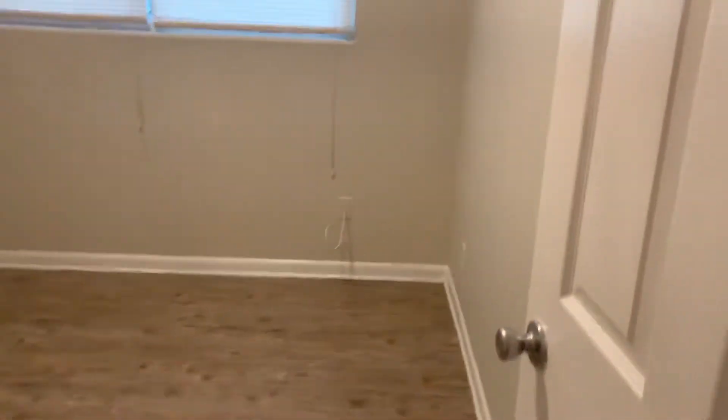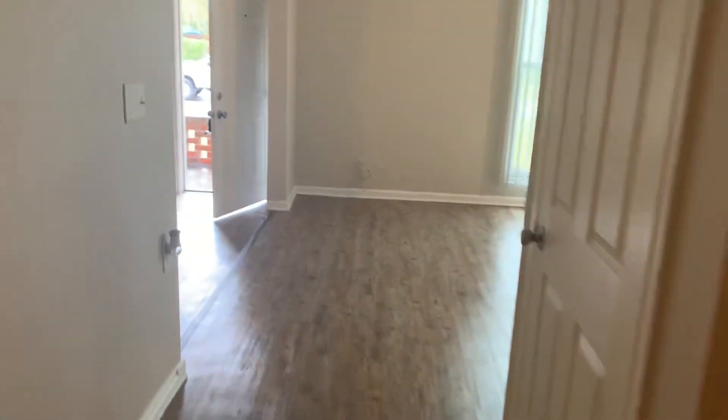Across the hall, we have your third bedroom and your fourth bedroom. Your HVAC closet is located here in the hallway right outside of your bedrooms. That completes the final walk for this home. This home is now available for rent.